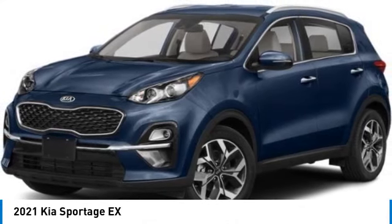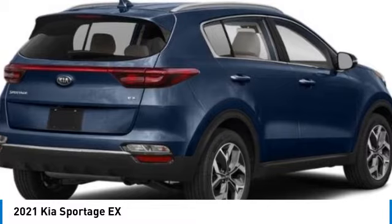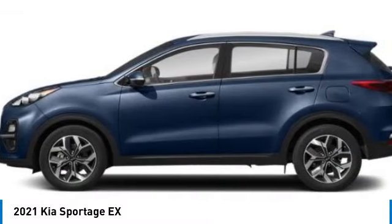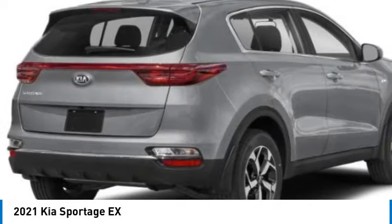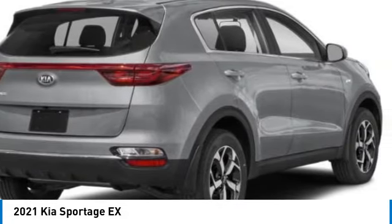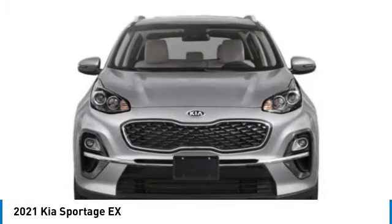Make a great choice today with the 2021 Sportage. With its sleek and stylish exterior and its roomy feature-laden interior, the Sportage both looks good and performs well on the road. This vehicle has less than 45,000 miles. Here are some of this vehicle's great options.